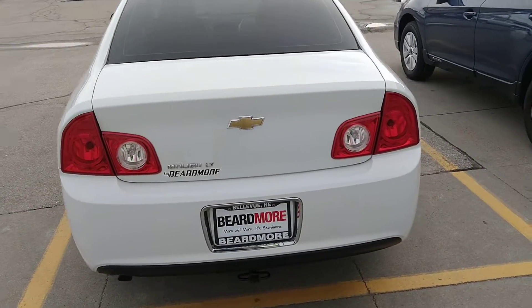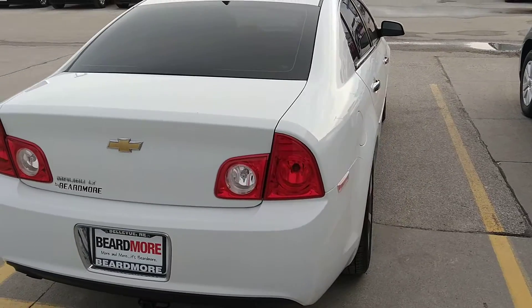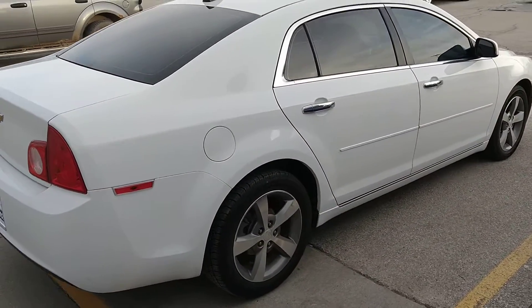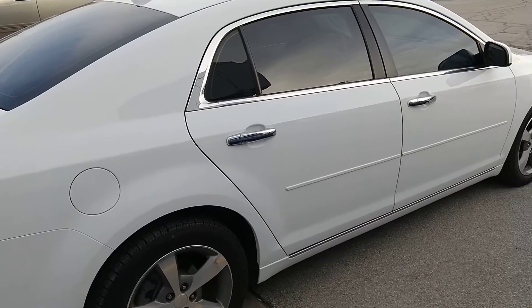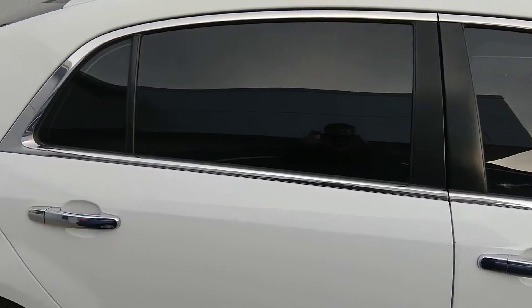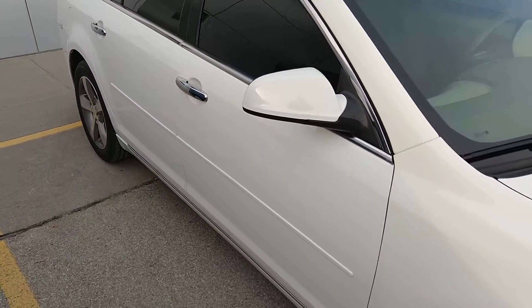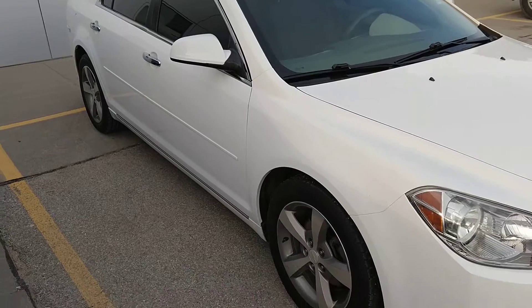Does have a small tow hitch on the back for anything like a bike rack, maybe a small trailer, anything like that. Does have some minor window tint on the front and back to keep you nice and cool during the summertime.